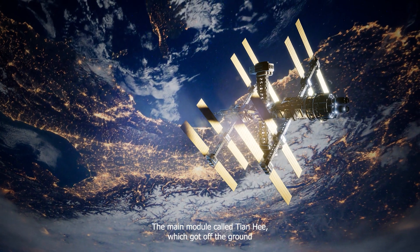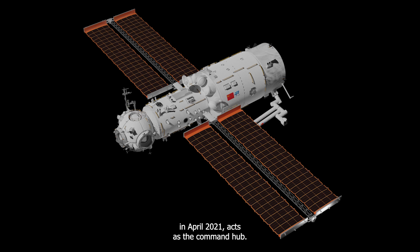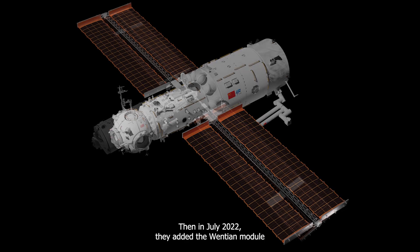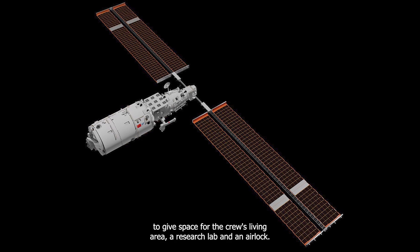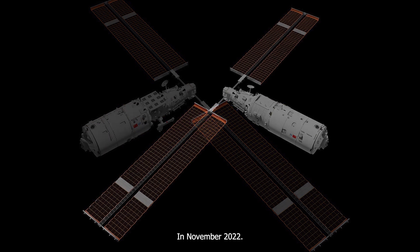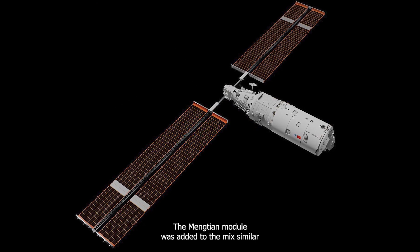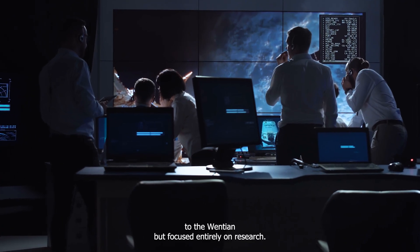The main module, called Tianhe, which got off the ground in April 2021, acts as the command hub. Then, in July 2022, they added the Wentian module to give space for the crew's living area, a research lab, and an airlock. In November 2022, the Mengtian module was added to the mix, similar to the Wentian, but focused entirely on research.